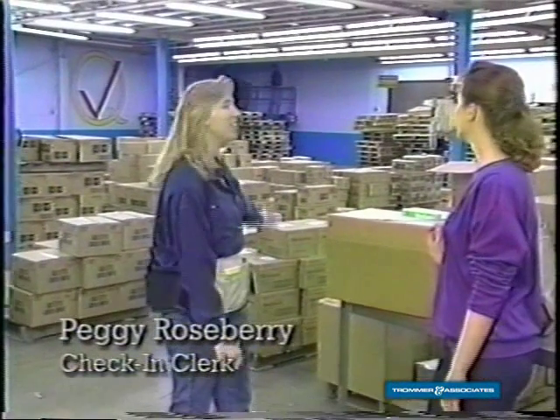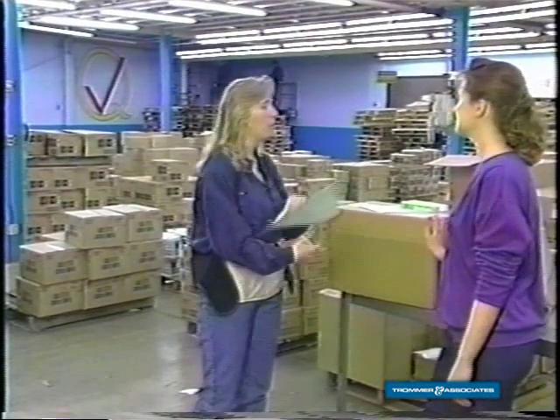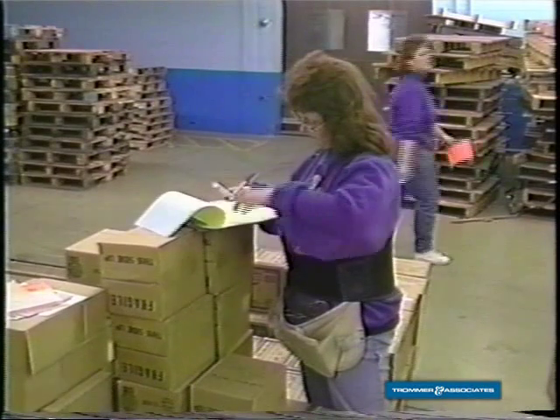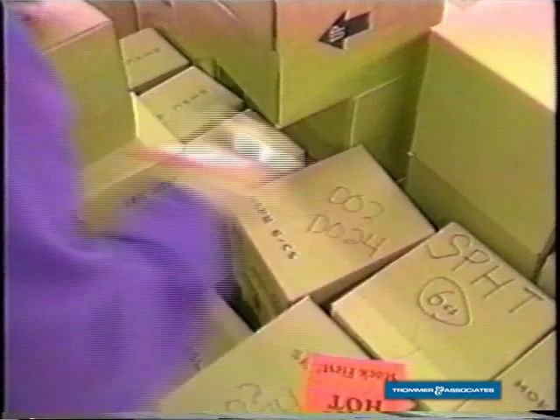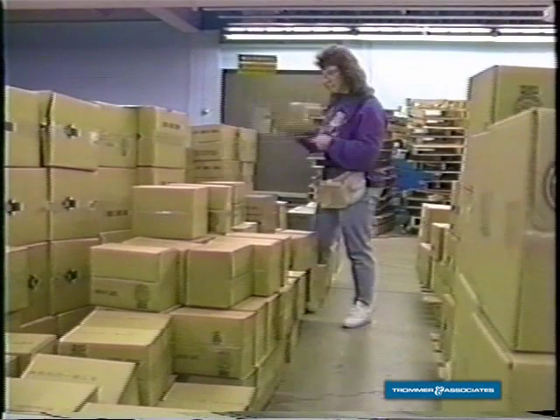Welcome to check-in. This is where all the freight comes in. We take the merchandise, make sure it's the right quantity on our purchase order, and then we put a location on it. From there, it goes out to reserve storage or to a picking location.